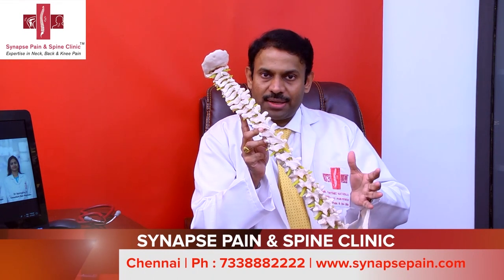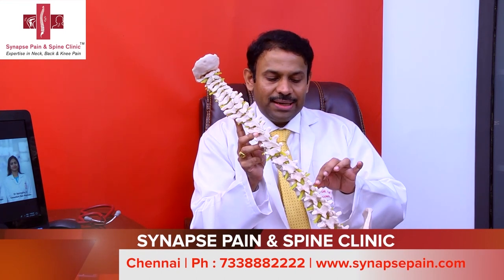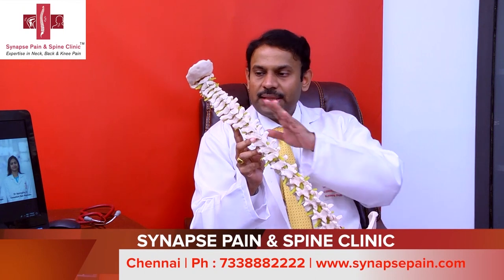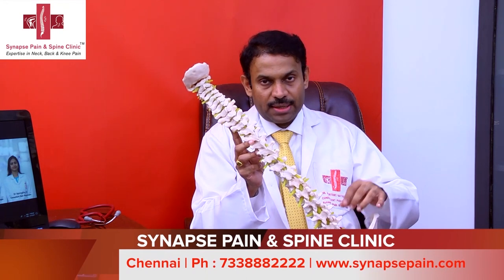Immediately behind the spine, the yellow tube that you see is the spinal cord that comes all the way from the brain. The spinal cord is protected by the bones in the spine from further injury. The spinal cord leaves nerves on either side — nerves coming from the neck go to the hand, and nerves from the lower back go to the leg.